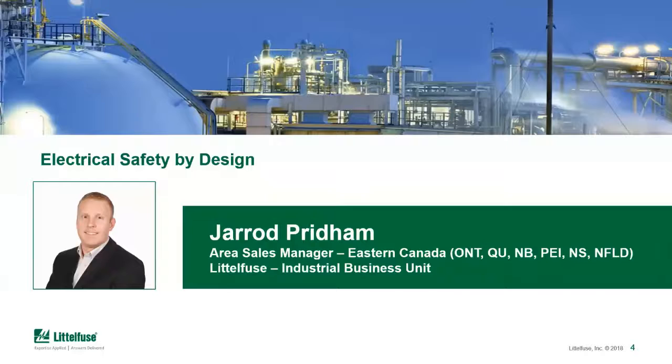Without further ado, I'm going to introduce Jared. Jared's been in the biz since 2010, a quick stint in solar, and then he moved on to Fuse Tech in 2011 through 2017. He was the Ontario Regional Sales Guy, and now he's with Littlefuse as the area sales manager for Eastern Canada, covering Ontario right through to Newfoundland.